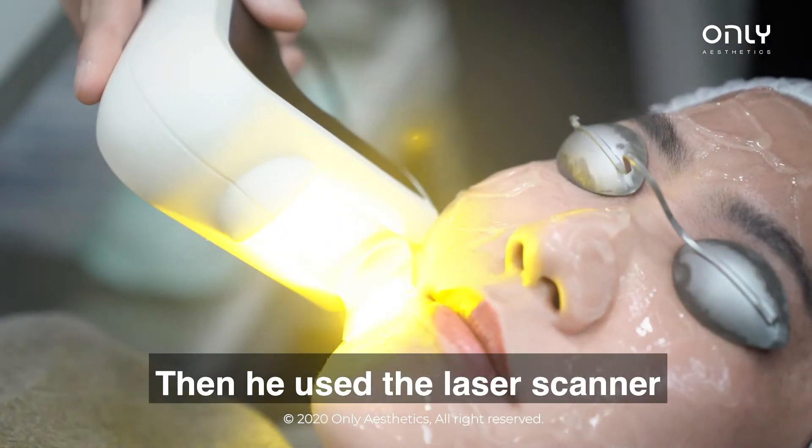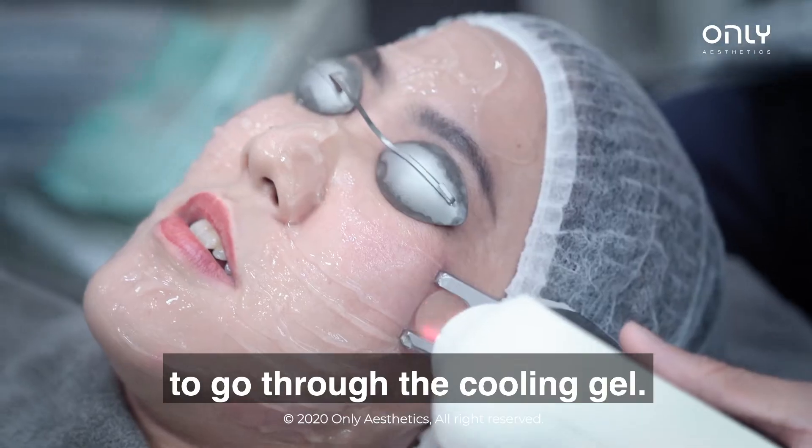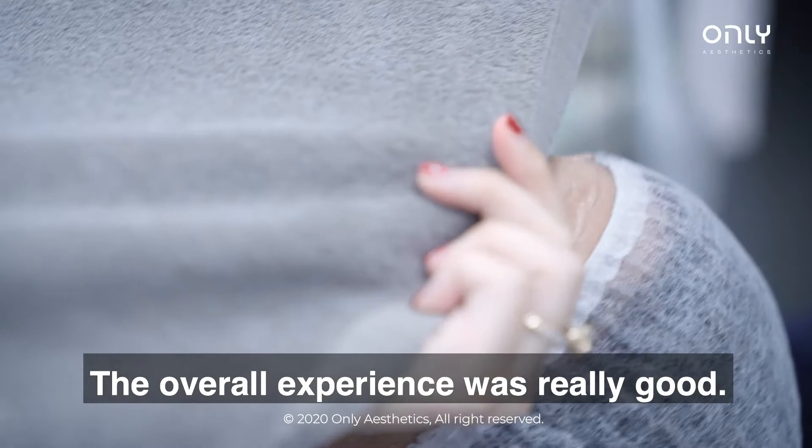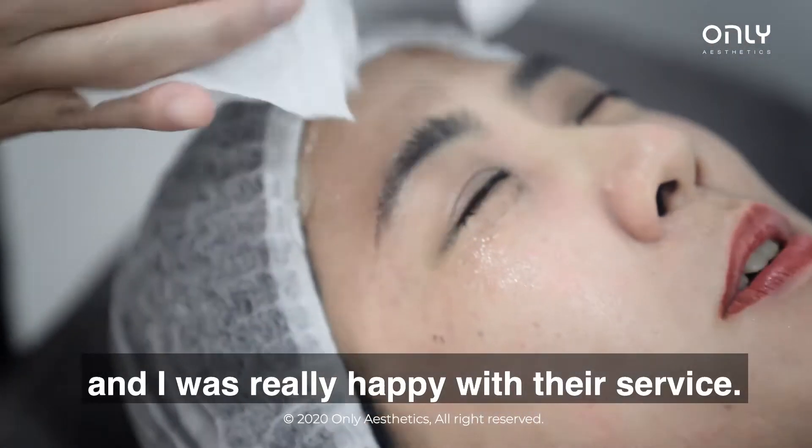After that, they used a laser scanning to go through the gel. That was also a little bit prickly but no pain at all. The overall experience was really good and very professional, and I was really happy with the service.